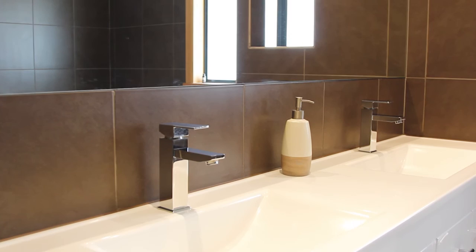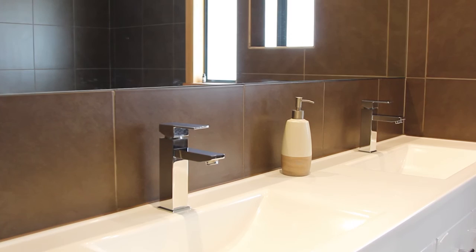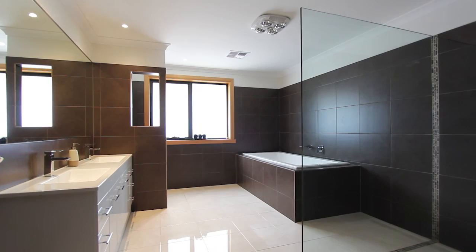What I love is the his and hers vanity with a walk-in shower in the main bathroom. This home is sitting on over 2,000 square metres of land.